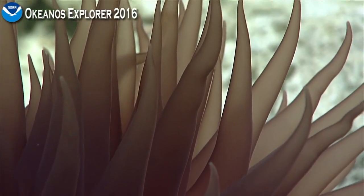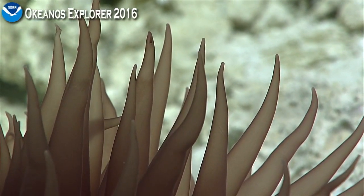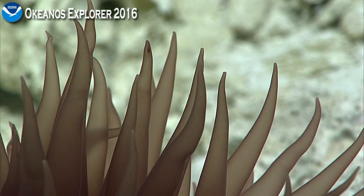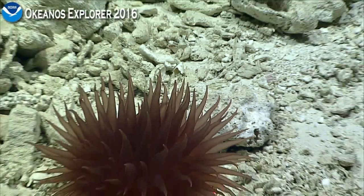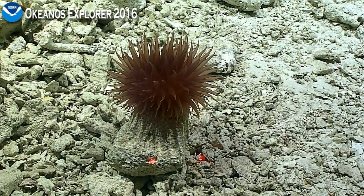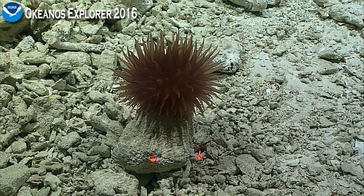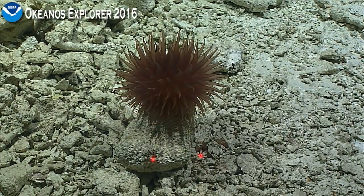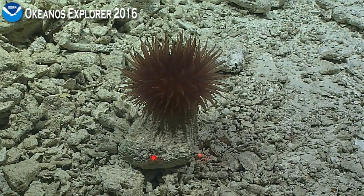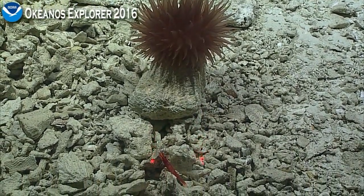Josh has just pointed out that this pom-pom anemone is on a decent-sized rock - not a huge rock, but one that could be grabbed and put in the bio box. Well, that's kind of big - I don't know if that'll fit. That pom-pom, at 30 centimeters long, would not survive a rock box to the surface. Almost a good idea, Josh.